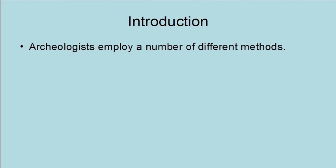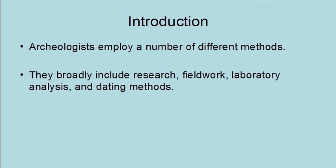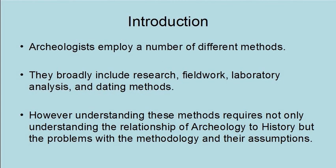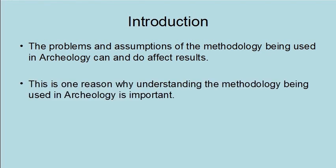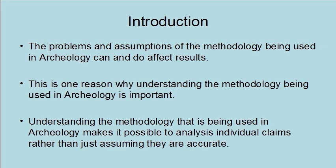Archaeologists employ a number of different methods. They broadly include research, fieldwork, laboratory analysis, and dating methods. However, understanding these methods requires not only understanding the relationship of archaeology to history, but the problems with the methodology and their assumptions. The problems and assumptions of the methodology being used in archaeology can and do affect results. Understanding the methodology makes it possible to analyze individual claims rather than just assuming they are accurate.